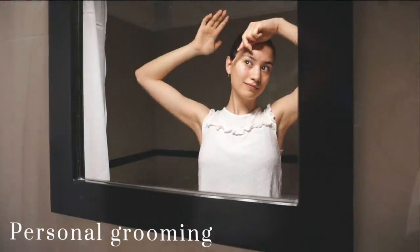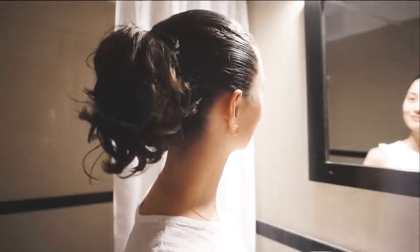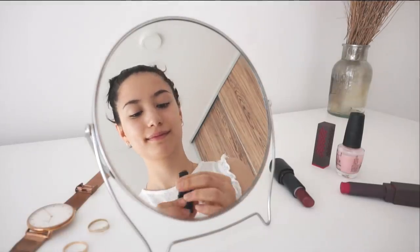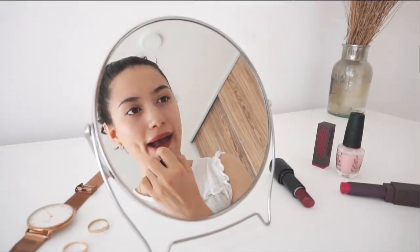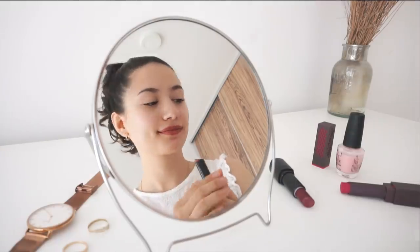I believe that consistent personal grooming is the key. As for me I like to use some simple makeup touches to enhance my natural beauty. I use a little bit of concealer and my signature lipstick, which gives me the appearance of being put together and boosts my confidence a little bit.